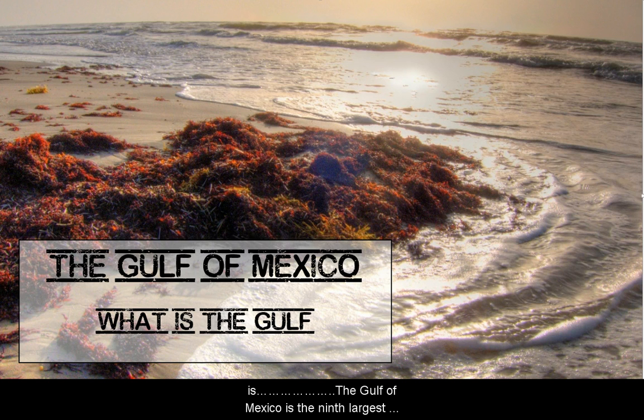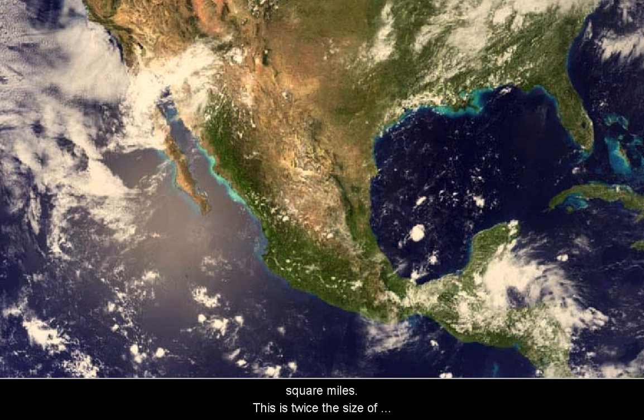The Gulf of Mexico is the ninth largest ocean basin in the world, covering almost 600,000 square miles — twice the size of Texas. At its deepest point, the bottom is 2.7 miles underwater, but most of the Gulf is much shallower. About 60% of the Gulf is less than 700 feet deep.